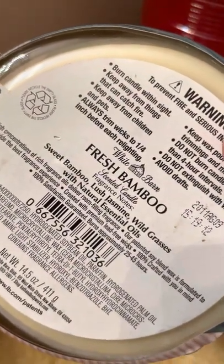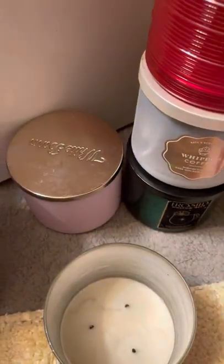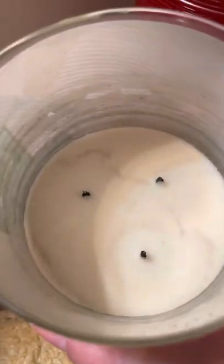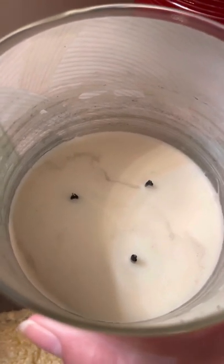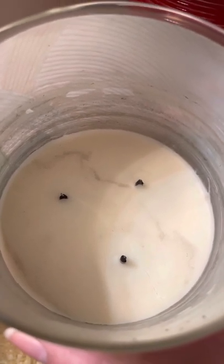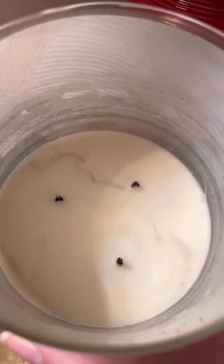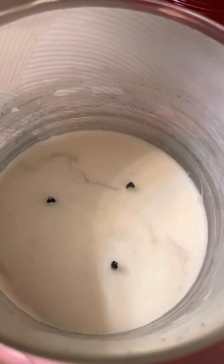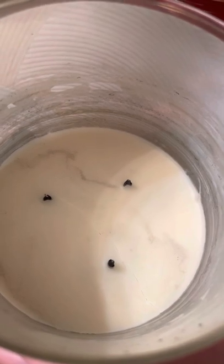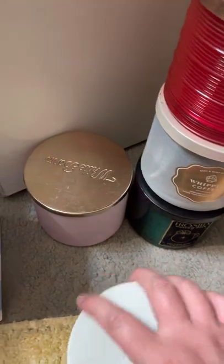This last candle is Fresh Bamboo — sweet bamboo, jasmine, and wild grasses. I did a separate review on this on my channel if you want more detail. Here's how it finished out: it had a lot of residue on the sides. I got a backup but I still have about five of the old ones, so I said no to another backup — unless it goes 75% off. Strength and throw: seven and a half. It's not a powerhouse — I know some people think it is, but to me it's not super strong.